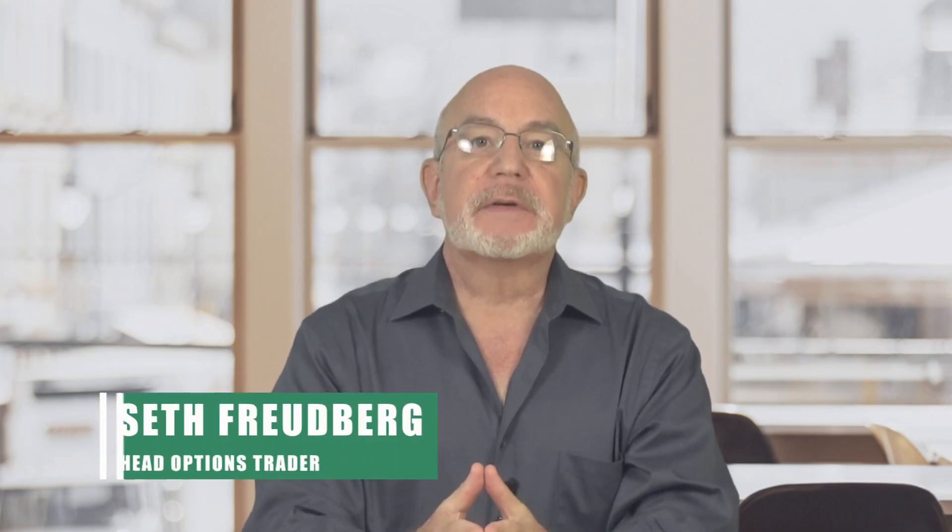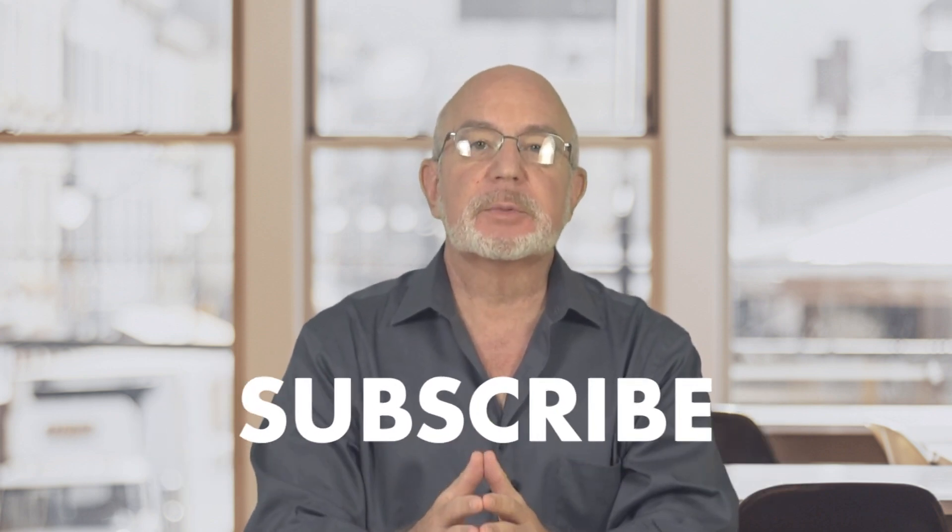I'm Seth Freidberg, the head trader of SMB Capital's Options Trading Desk. SMB Capital is a proprietary trading firm located in Midtown Manhattan, and we provide capital for options and equity traders from all over the world, trading both remotely and in our offices here in New York City. I'd like to suggest that you click on our subscribe button right now so that you don't miss any of our free trading videos. They're really very valuable.